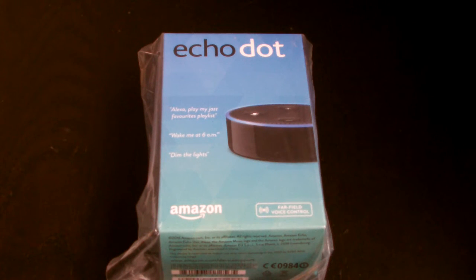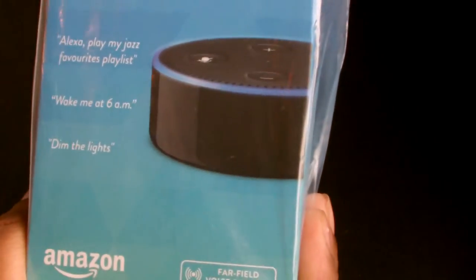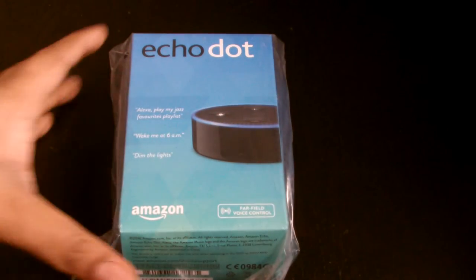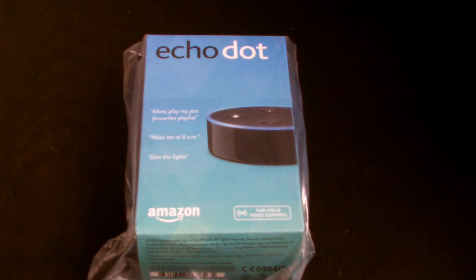Welcome to WAG WAG Apps. Today we've got our hands on an Amazon Echo Dot. It's a bit like Siri for Apple where you can talk to the device and it will give you information back. You can see what it says on the box - play my music, set the alarm, wake me at 6 a.m., dim the lights. Just like Google Assistant and Siri, Amazon has their own digital assistant called Alexa.